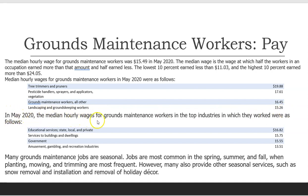In May 2020, the median hourly wages for grounds maintenance workers in the top industries in which they worked were as follows: Educational services, state, local, and private, $16.82; Services to buildings and dwellings, $15.75; Government, $15.55; Amusement, gambling, and recreation industries, $13.51.